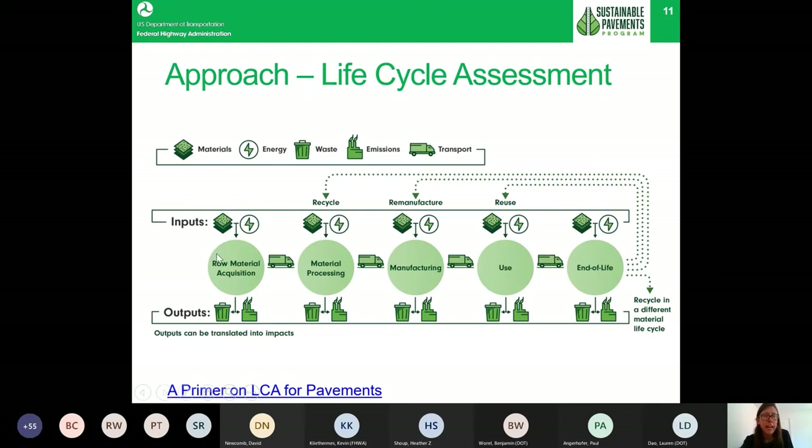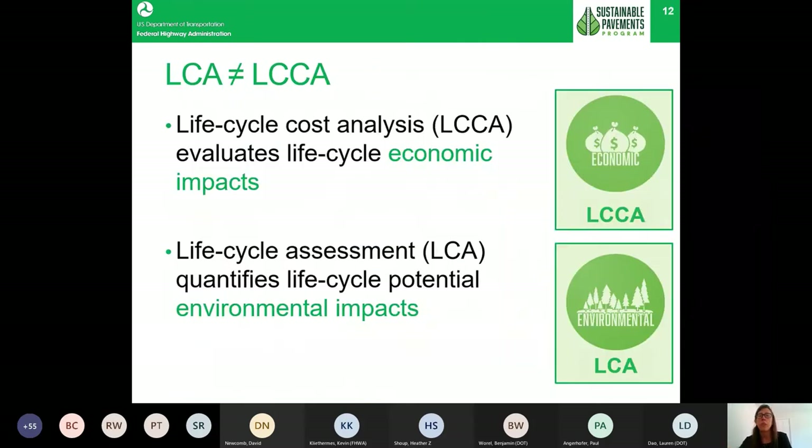Life Cycle Assessment looks at all material inputs from raw material acquisition and energy, and also looks at all outputs — wastes, whether solid, water, or air emissions — and tabulates them to translate into potential environmental impacts, one being the potential for global warming, which is what a lot of states are focusing on as they pursue net zero goals. FHWA has a resource — a primer on LCA for pavements completed by the Sustainable Pavements Program about five years ago — that outlines how to do an LCA for pavements.